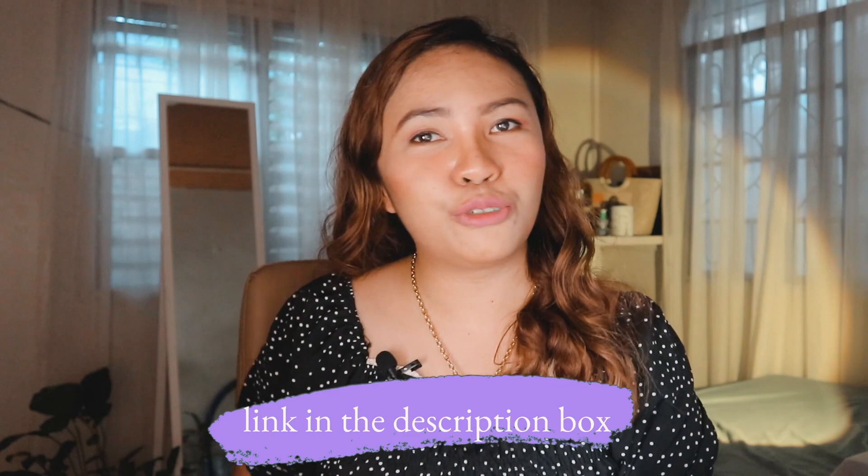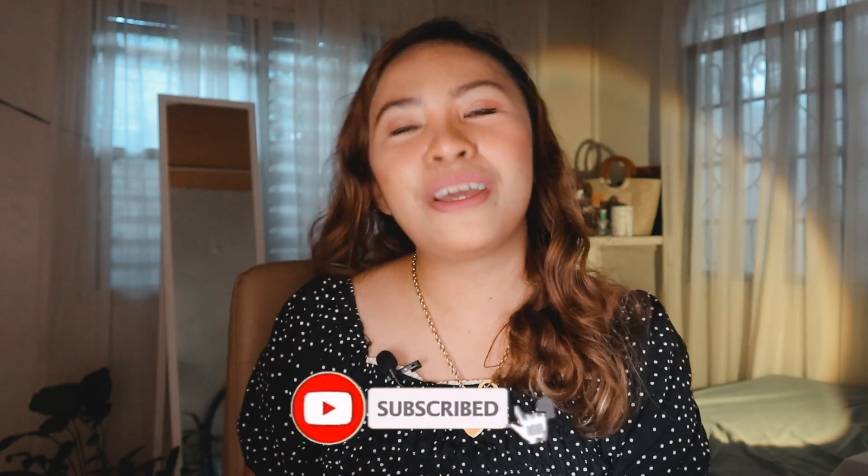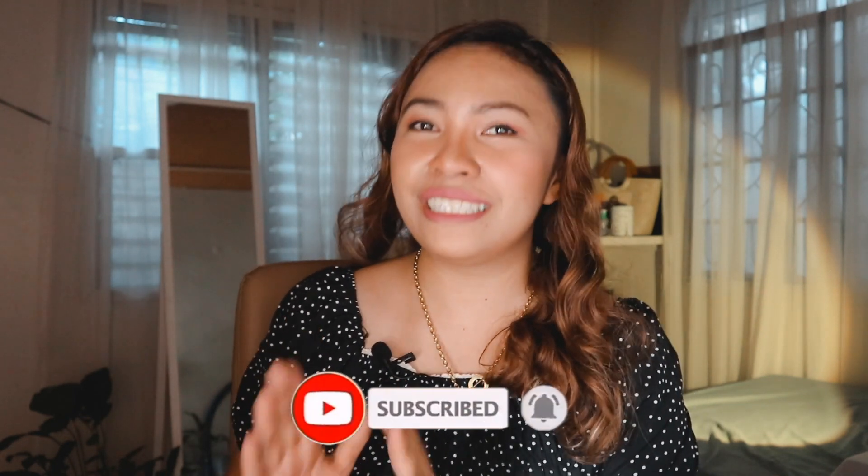Alright, so that's about it. Again, all the gift items mentioned in this video are linked in the description box down below. Thank you so much for watching this far. If you like this video, don't forget to like and subscribe. See you again next week for more exciting contents. Once again, this is Teacher K. Have a great day. Bye!